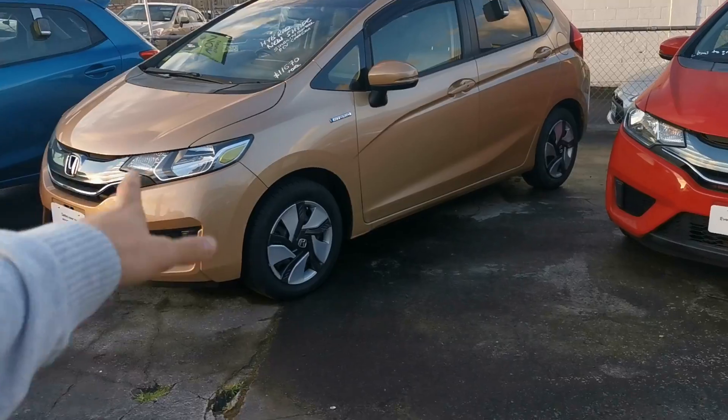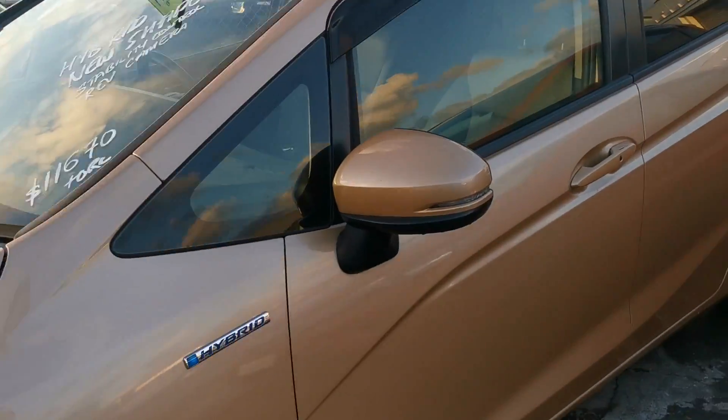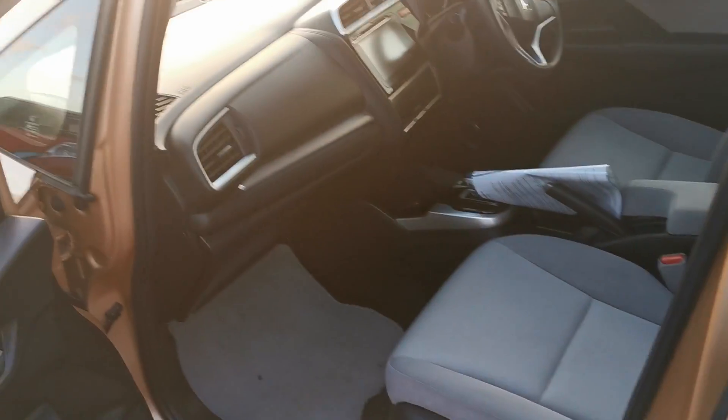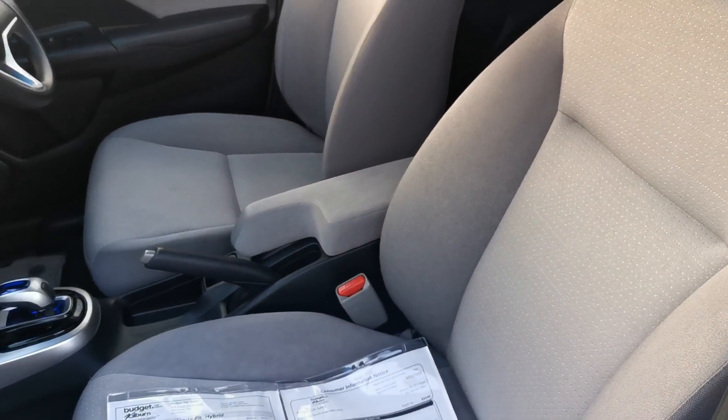Hi Karen, I'm Chris from Budget Cars. I'm just doing a video for you on the Honda Fit that we have here. This one is a hybrid version, has a reverse camera and all that sort of thing. It's quite a unique gold sort of color. Let's have a look — she's got quite a nice interior too.